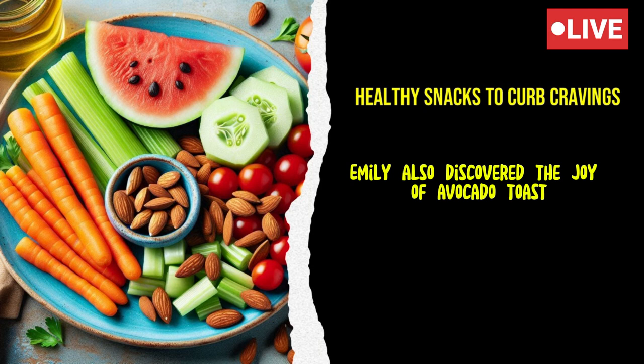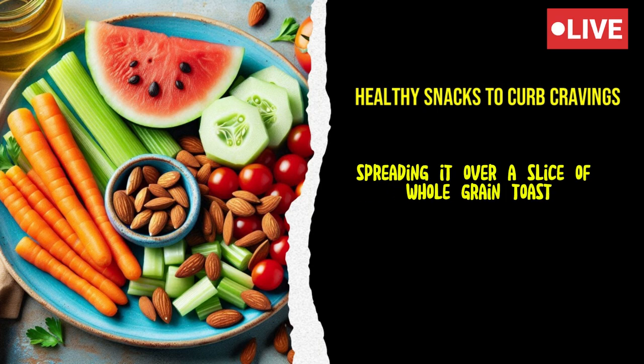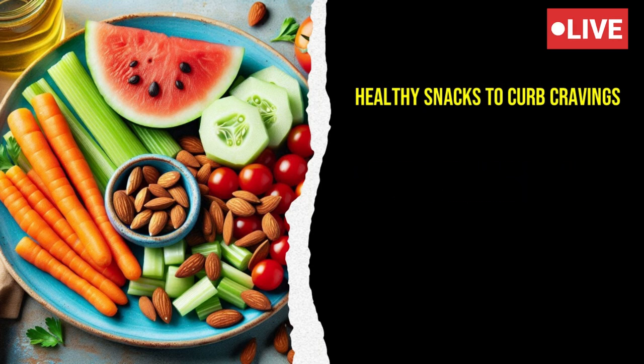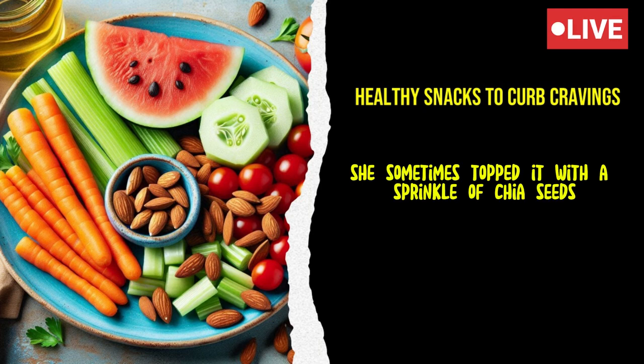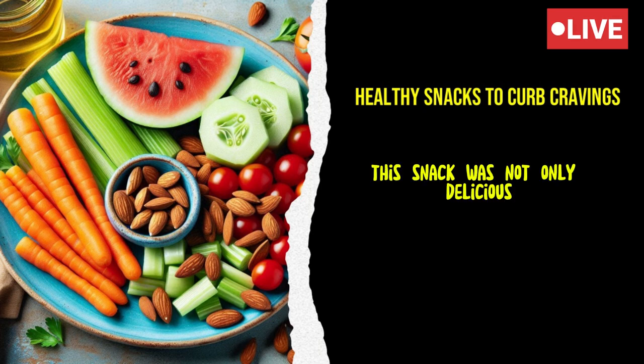Emily also discovered the joy of avocado toast. She mashed a ripe avocado with a squeeze of lemon juice, spreading it over a slice of whole grain toast. To add extra flavor and nutrients, she sometimes topped it with a sprinkle of chia seeds, sliced cherry tomatoes, or a poached egg.